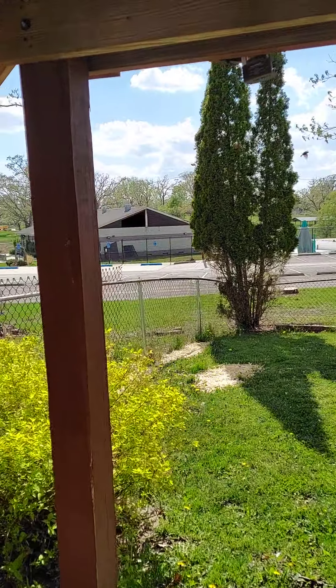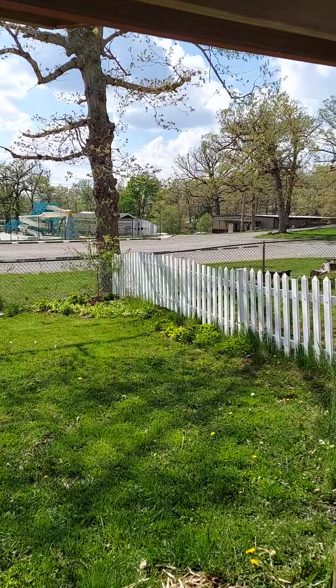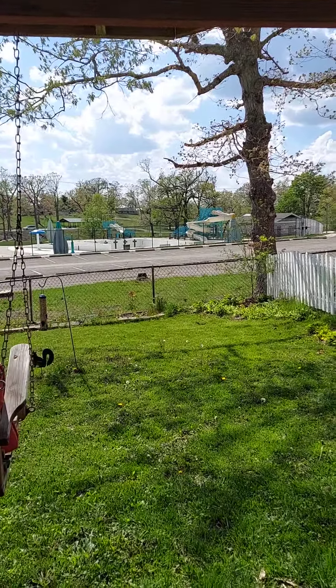We don't normally let Mishka go in this yard, so for the most part it should be pretty free from doggy stuff, which is going to be great for the kids.